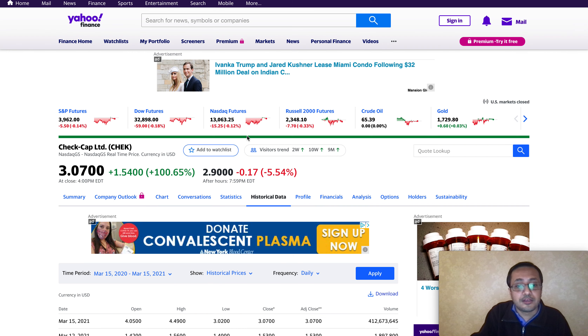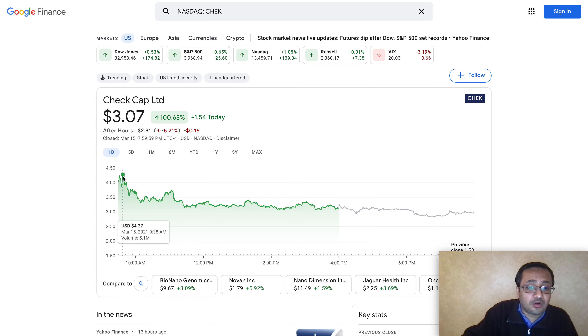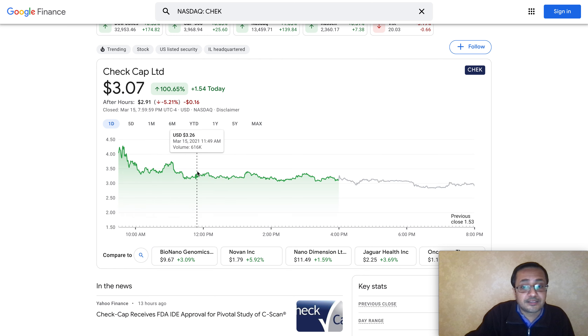Looking at today's volume, it spiked up significantly - volume was 41.2 million compared to the previous day's 1.8 million. Now looking at this, if the volume sustains - once again there was a hype, and the stock already came back from its high of around four dollars and 25 cents. From that point the stock went down about 25%, though it gained 100% overall. Anyone who bought prior to this date is making a pretty decent investment return. The one-year range high is $4.49, so many people may have sold above the four dollar level, triggering profit-booking back to the three dollar level.